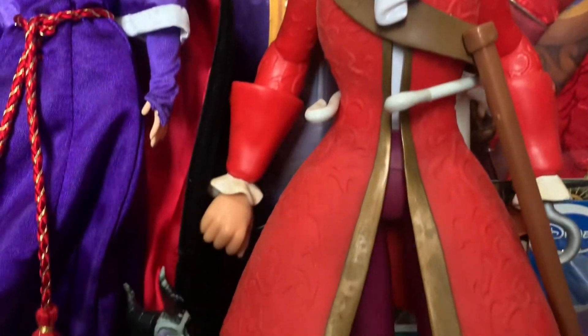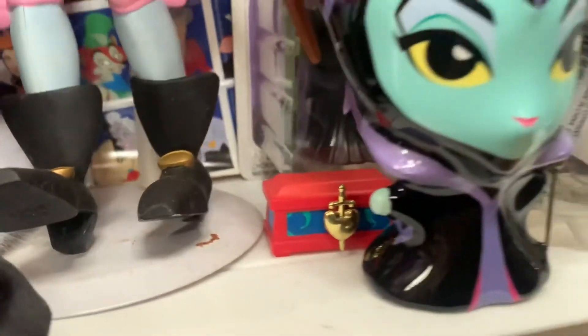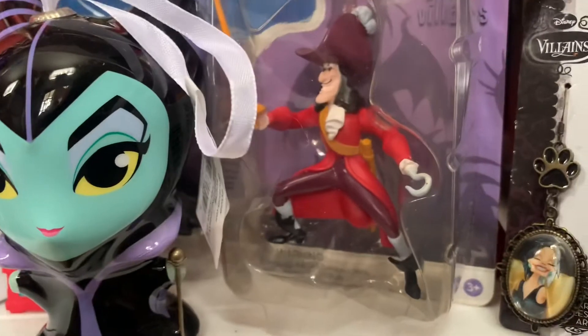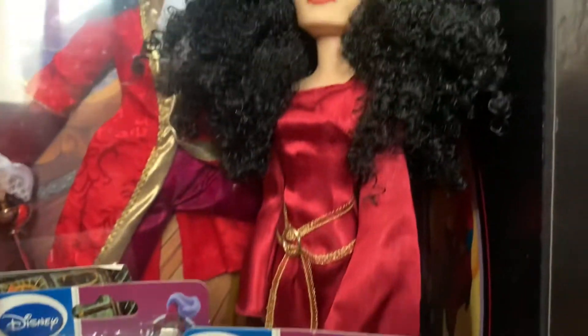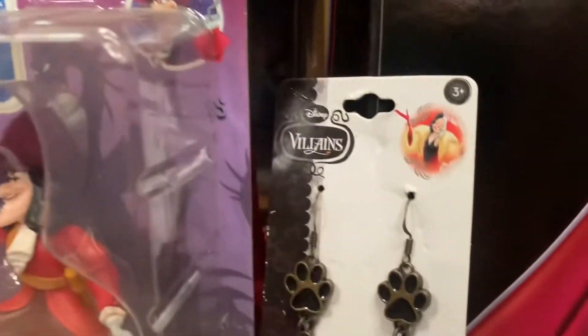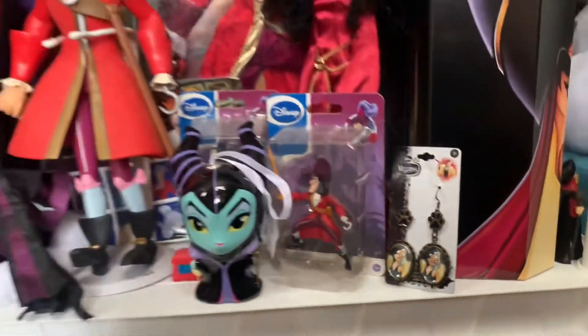Then we have a Captain Hook plastic figure, he's worth about $15. This little red box that goes to a playset is worth about $2. And then we have this Maleficent ornament, she's worth $20. Captain Hook figure in the package is worth about $6. And then this loose Mother Gothel doll — she's worth $40, I was surprised. And then we have these Cruella earrings, and they're worth about $10.